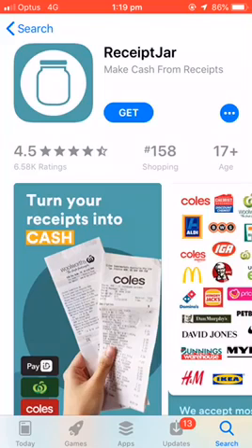Hey guys, welcome to my channel. I'm DD Star. In today's video, we're going to look at an app from the app store called Receipt Jar. It's got a 4.5 star rating with 6.5k reviews.